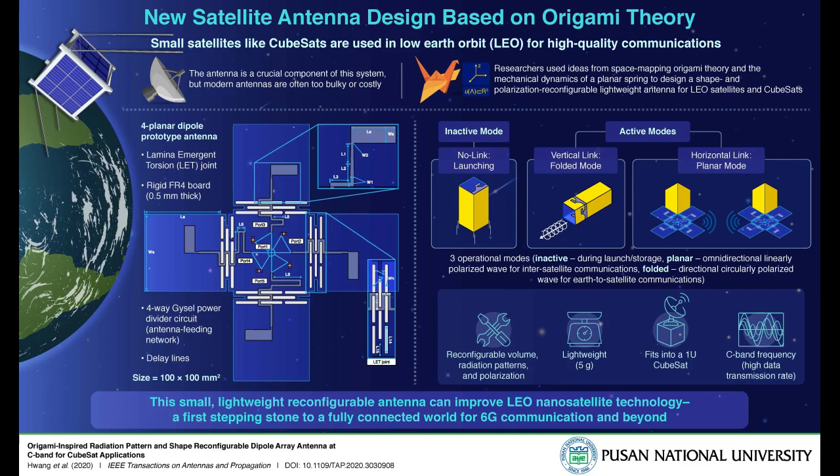However, despite advances in modern satellite design and performance, antenna technology remains a limiting factor for next-generation telecommunications such as 6G. Engineers struggle to miniaturize antennas for nanosatellites without compromising on their cost or performance. For instance, nanosatellites like CubeSats can be as small as a 10-centimeter cube, but manufacturing a communication antenna small enough to be stored inside it during launch and flight is expensive and technologically challenging.